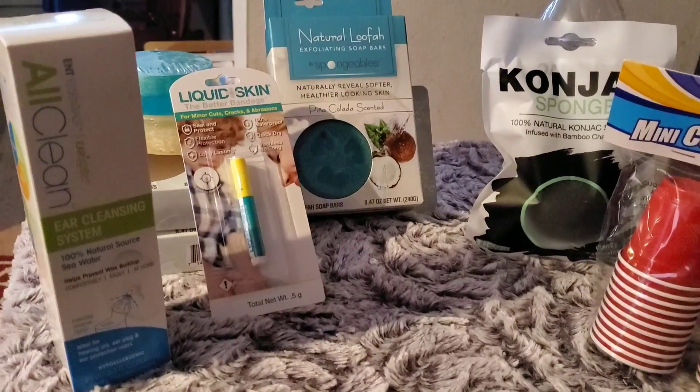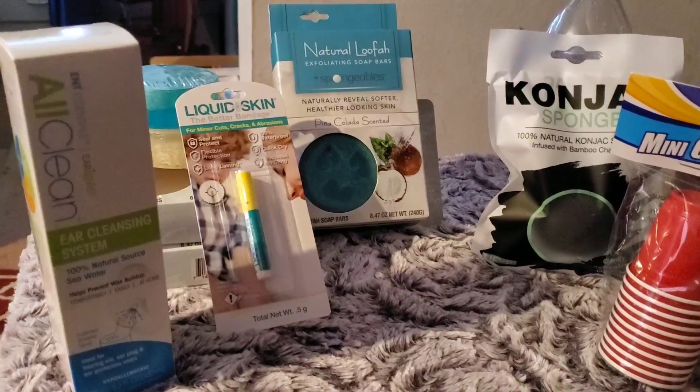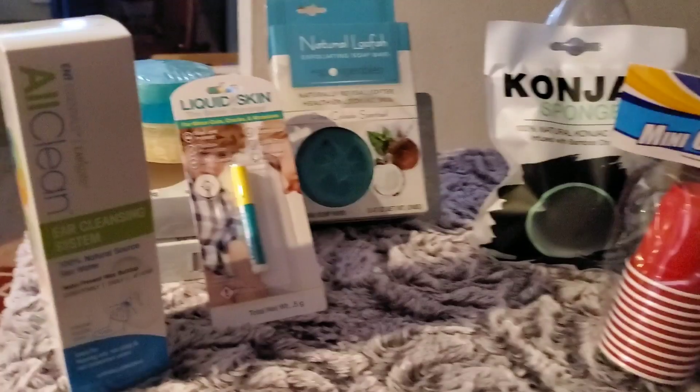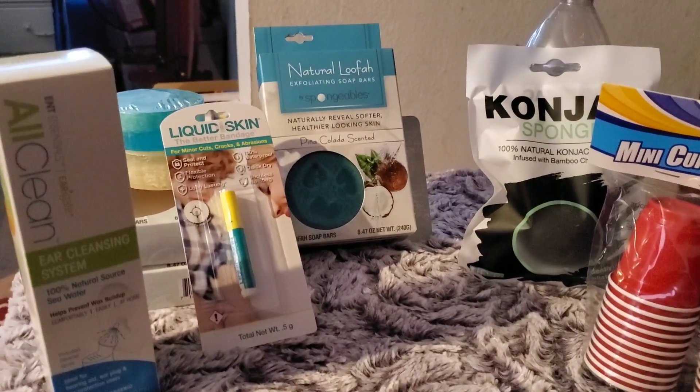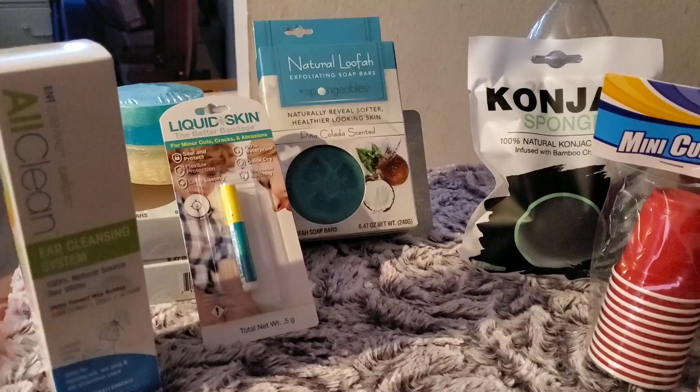Hey everyone, I'm coming to you with a quick little Dollar Tree haul. I went with little Frankie and only found a few items that I was going to pick up. The only thing that's not pictured is like a Kinder egg, but only in my dreams.